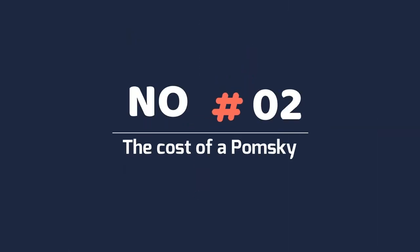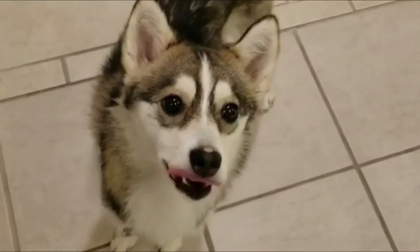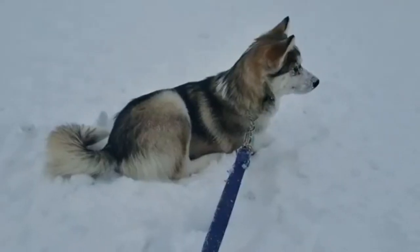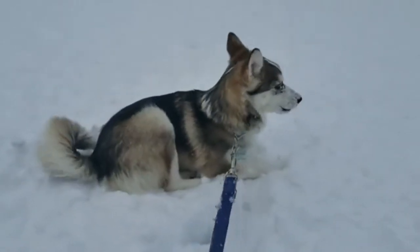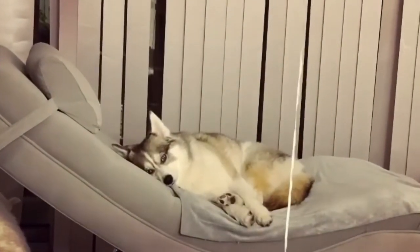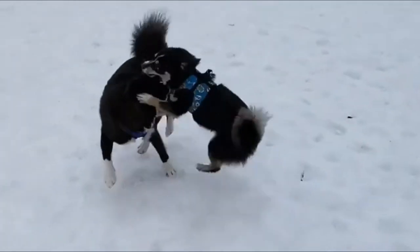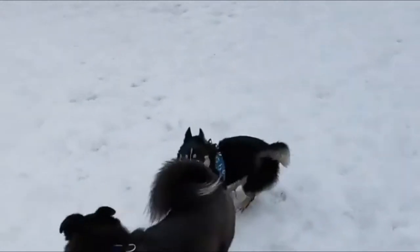Number 2: The cost of a Pomsky. The usual price for a Pomsky is currently at least $2,000. However, depending on the origin of the animals, prices up to $4,000 are also possible. That sounds enormous, but with such a young breed with only a few breeders, it will take years until seriously bred puppies are available for a lower price.